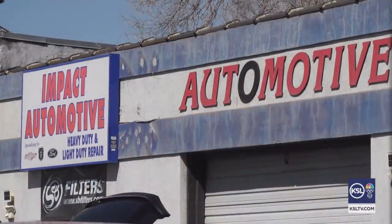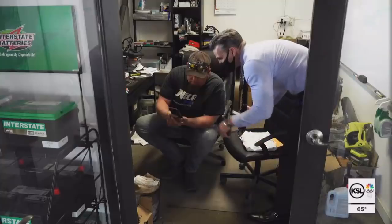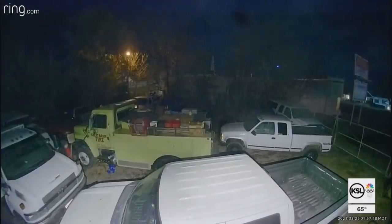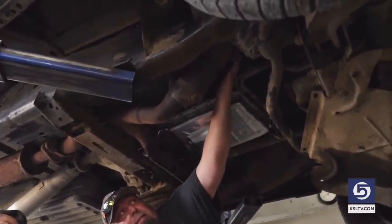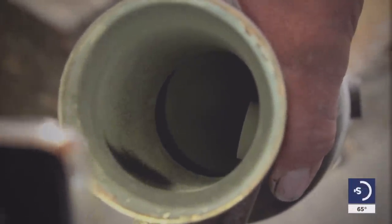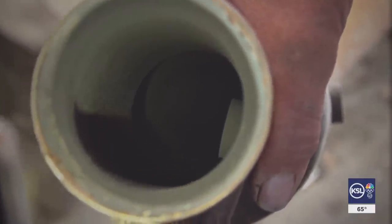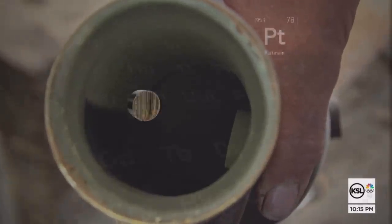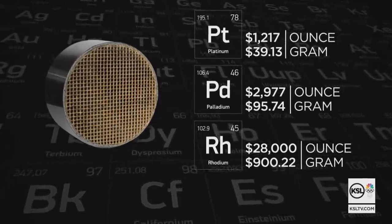That's Jeff Smith, owner of Impact Auto and Diesel. Whether it's on the lift or the outside lot, his story is not unique. Security cameras show his shop broken into a couple of times. They bring a jack and jack up a car, take a Sawzall, and chop off the exhaust. Catalytic converters are valuable — they cut it on each side of the cat. Just look inside and you can see this honeycomb-like grid — that's what they're after. It contains trace amounts of platinum, palladium, and rhodium.